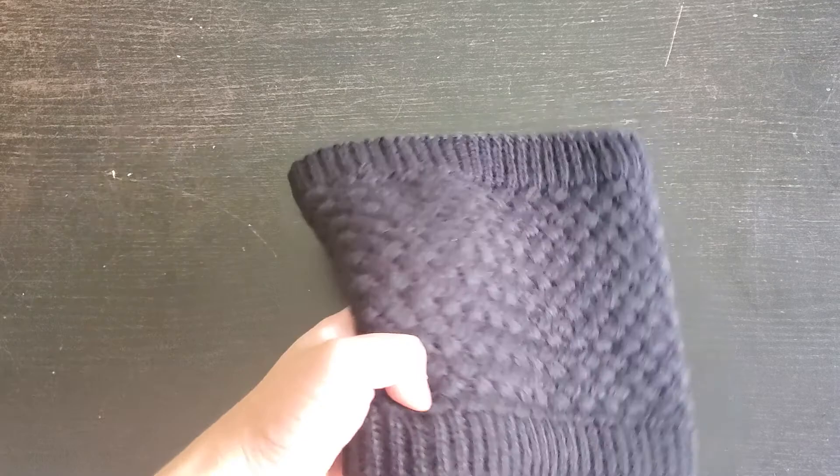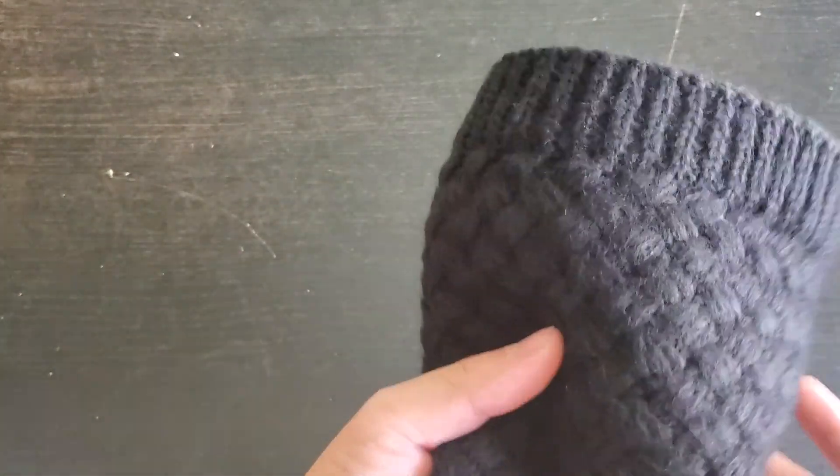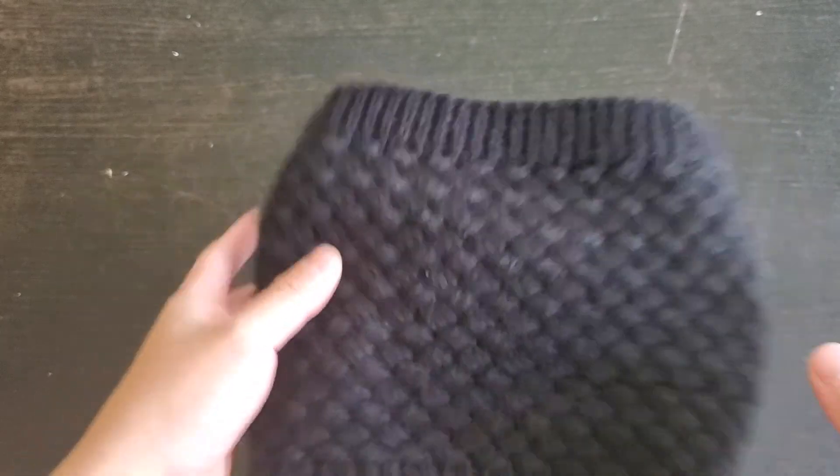But yeah, it's a great product. It looks good. It looks exactly as advertised, so go ahead and try it.